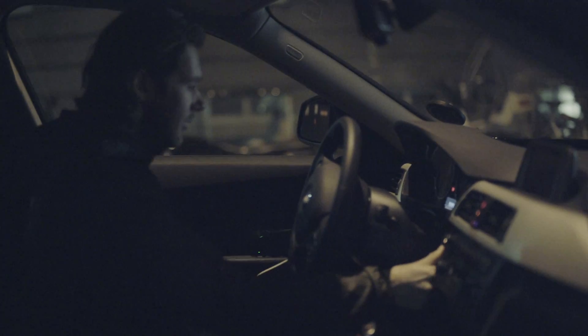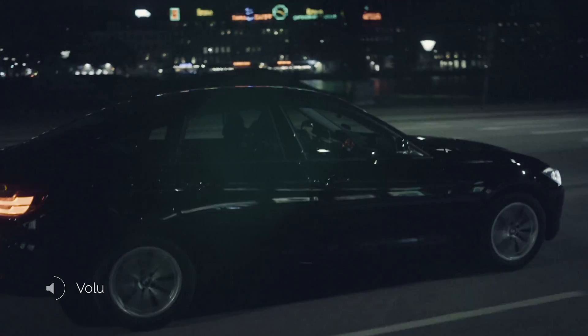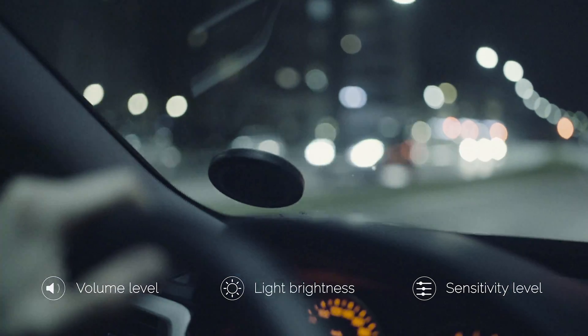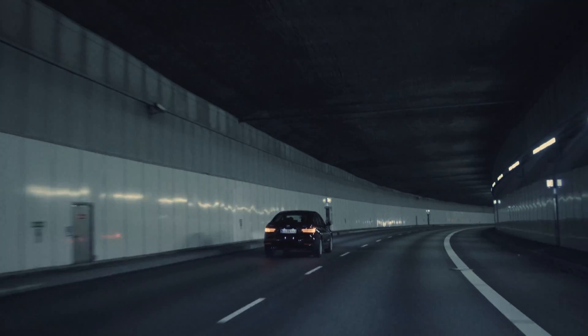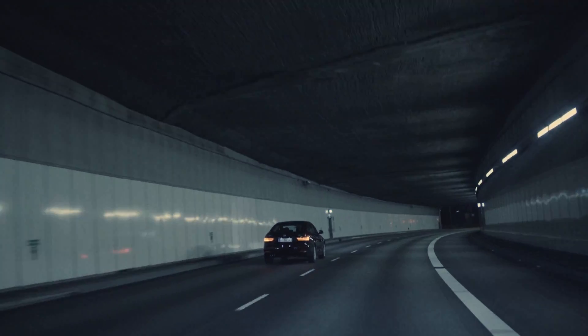Like no other, Safebrick will tell you if you've forgotten your phone before you depart on the road. In addition, you can adjust the volume level, light brightness, and sensitivity to make it feel just right. It automatically dims so it's easy to see day or night, and can be deactivated manually by a touch of the center button.